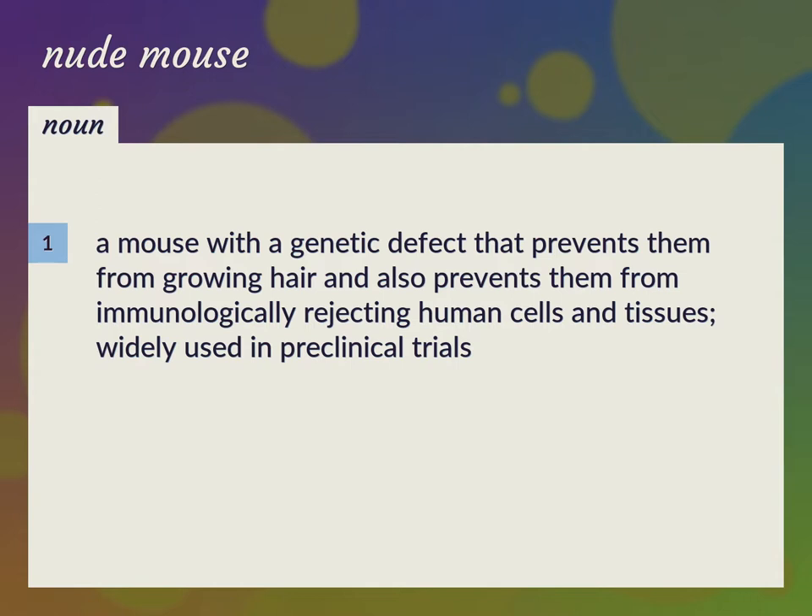A mouse with a genetic defect that prevents them from growing hair and also prevents them from immunologically rejecting human cells and tissues, widely used in preclinical trials.